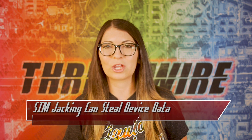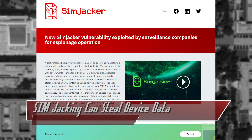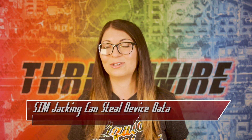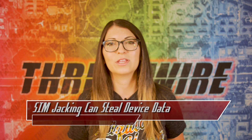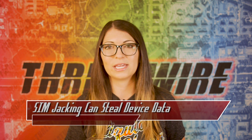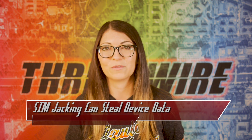Researchers at Adaptive Mobile Security published research about a new attack they dubbed Simjacker, which can allow an attacker to compromise a target mobile phone just by sending an SMS. The vulnerability is part of a flaw found within software called the SAT Browser, or SIM Alliance Toolbox Browser, which is a dynamic SIM toolkit. The software is embedded on SIM cards being used in 30 different countries, and it can be exploited remotely on any smartphone.